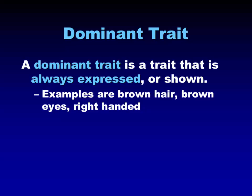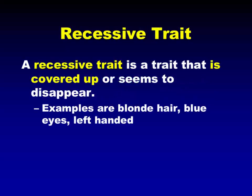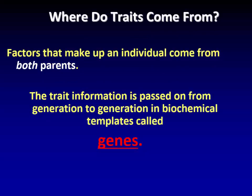A dominant trait is a trait that's always expressed or shown — brown hair, brown eyes, right-handedness are dominant traits in humans. A recessive trait is one that is covered up or seems to disappear — blonde hair, blue eyes, left-handedness. We know a fair amount of genetics about humans because it's a topic of interest to us. How this happens is basically it's in the genes — a trait is controlled by the genes. The genes come from both parents in most cases, and genes are located on chromosomes.